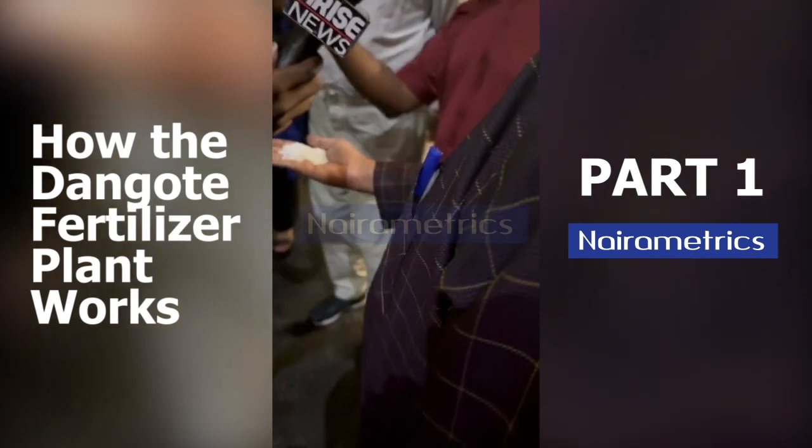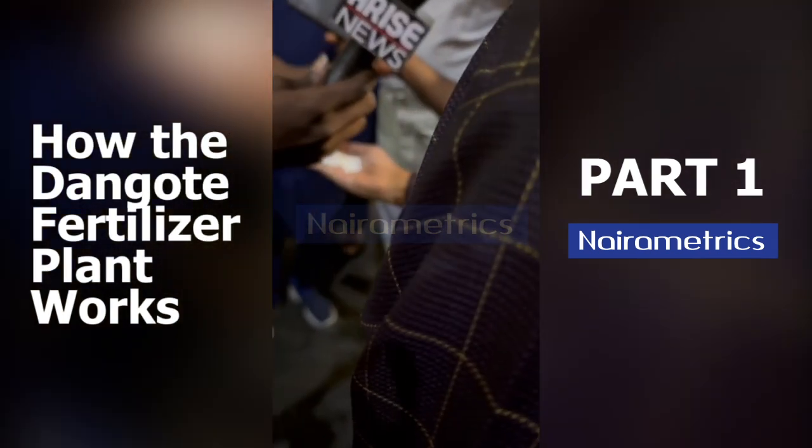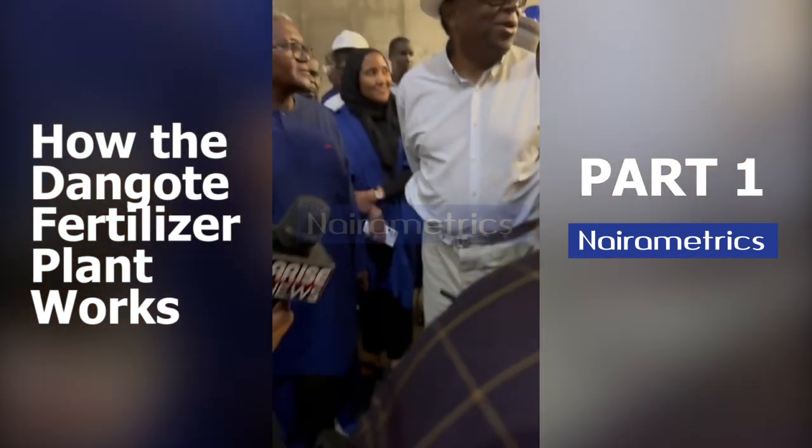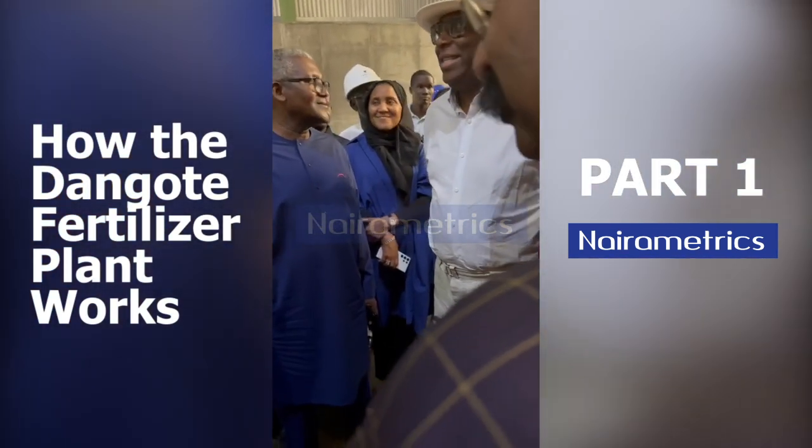So this is the urea, right? Is this urea? Yeah. Urea. I smell it now. Yes, it does smell.